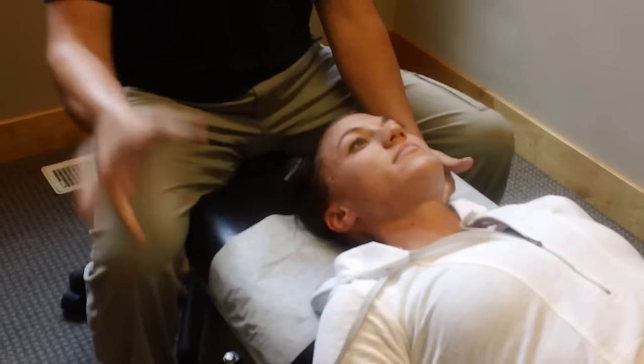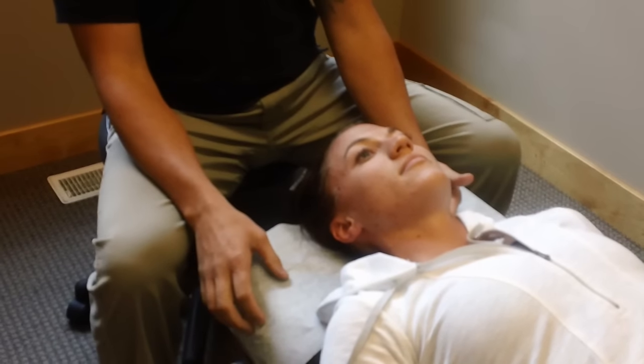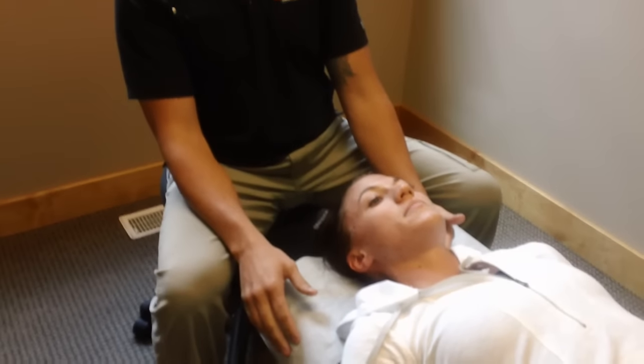Now this is much different than cracking your own neck, because you don't know which way you're pushing the facet joints — the little joints that move in the bones — whereas the chiropractor knows exactly where to push those.